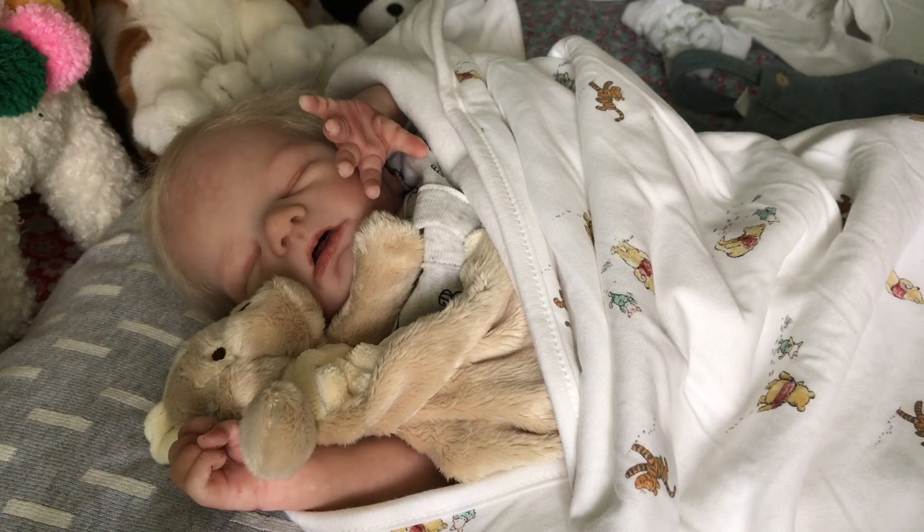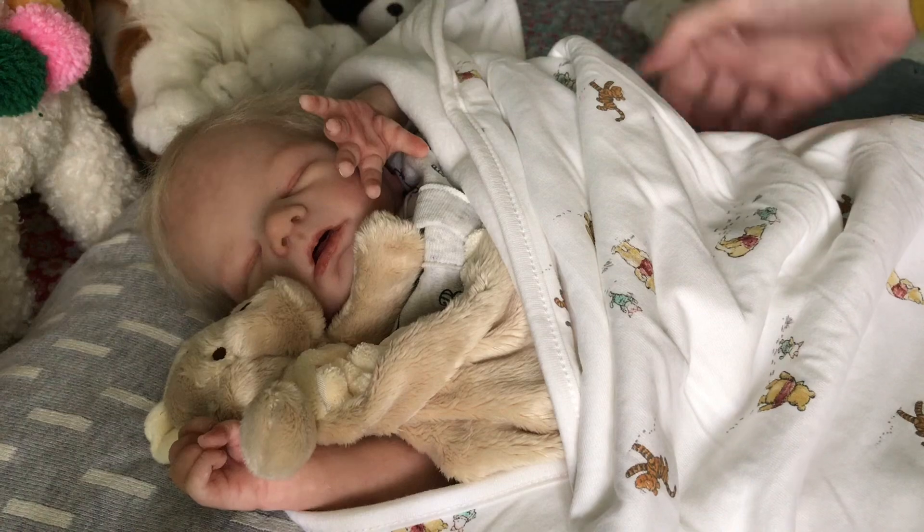If you'd like to send a card or a letter to Diana just to keep her going, she really needs our support at the moment. Good luck to you Diana, keep up with the exercising and I hope you don't get any more infections, my friend.